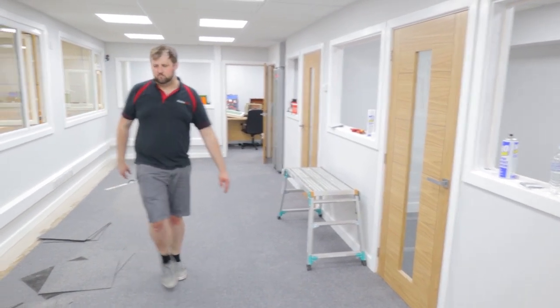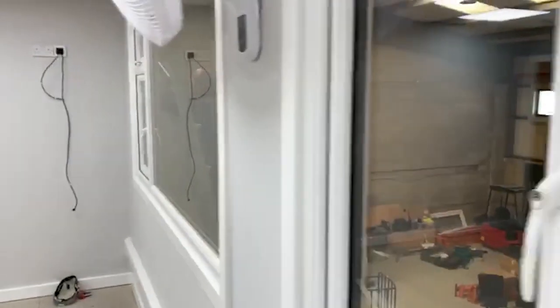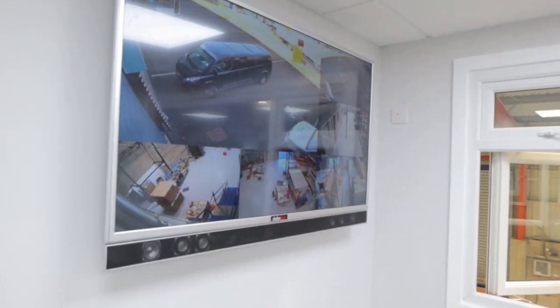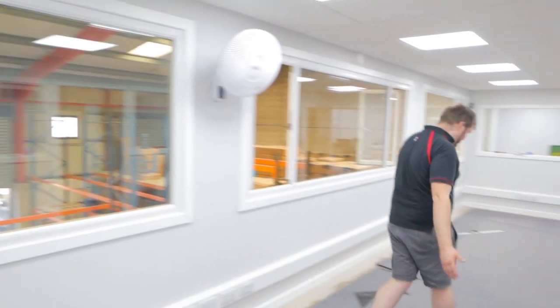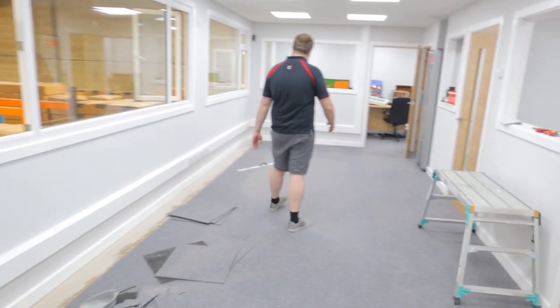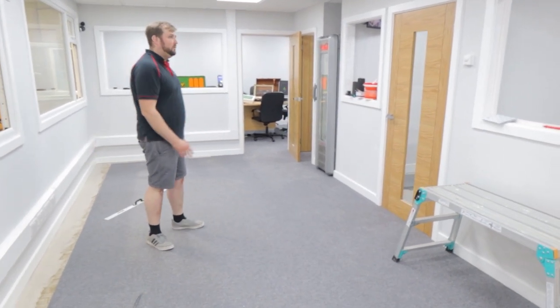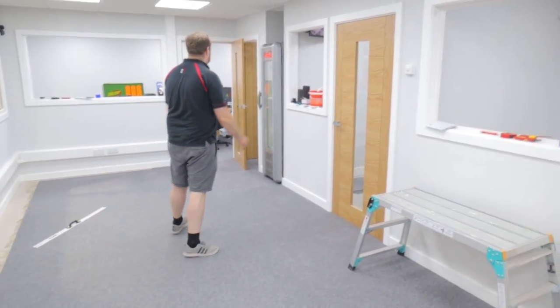You can see here behind us we set up the CCTV system, so now we've got good security here. We've got a few monitors in each of the offices. Today I've been finishing off the carpet tiling — getting to the end of Friday now, so come back on Monday I'll do all the cuts. We've done well and I'm really pleased with how it's turning out.